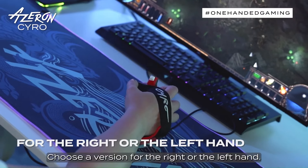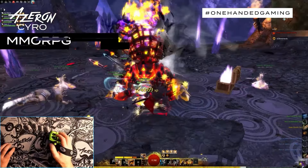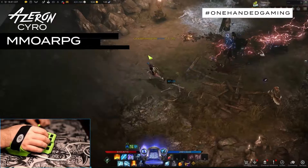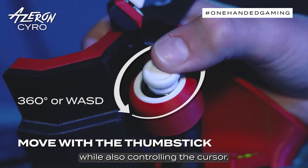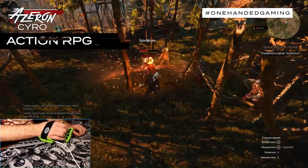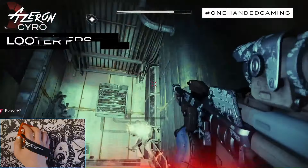The Cyro has a unique design that allows you to rest your hand on the device and control the movement of the cursor, buttons, and analog thumbstick with your fingers and thumb. The thumbstick can be used for analog movement such as in FPS games, or for WASD-style movement such as in RTS games.